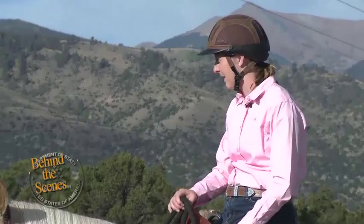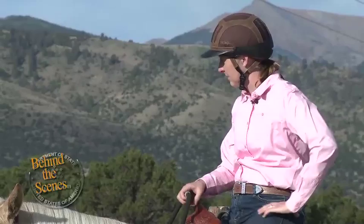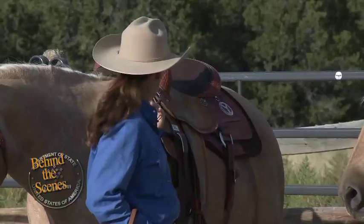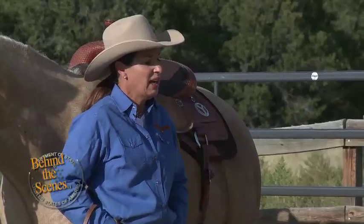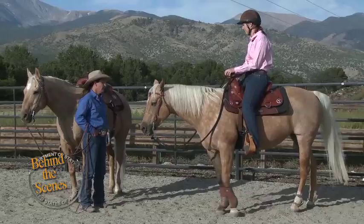Which one feels more comfortable to you? I would say Dodger. I felt like there was more underneath me and my legs wrapped around his barrel better than on Gracie. Watching you ride both horses, I think your body proportions are a little bit better suited to Dodger. Dodger's probably an inch bigger than she is, and a half inch or an inch makes a huge difference in a horse. Height is something definitely to consider when matching the rider to the horse.